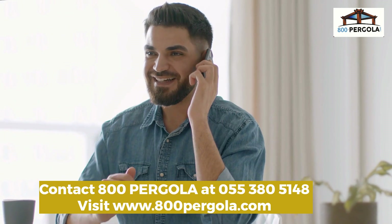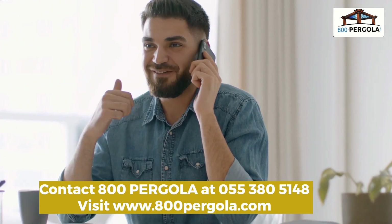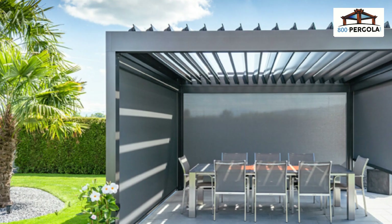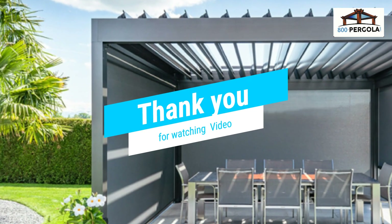Call 800-PERGOLA at 055-380-5148 to elevate your outdoor experience today. Visit www.800pergola.com — subscribe and like the 800-PERGOLA channel for more videos.